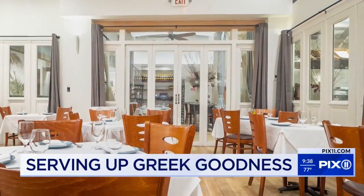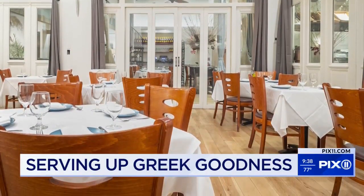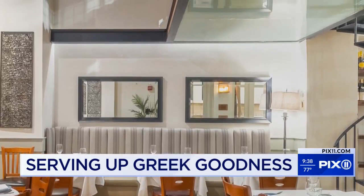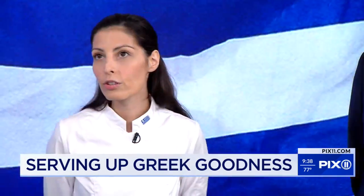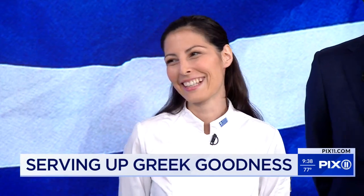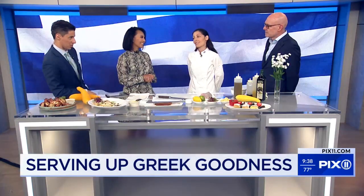Let's talk about seasoning for Greek food. What is the key in the seasoning of most Greek dishes? Definitely a good sea salt, and since we are talking about Greek food, we are talking about oregano. I love the oregano — you put it on the French fries sometimes too, of course.